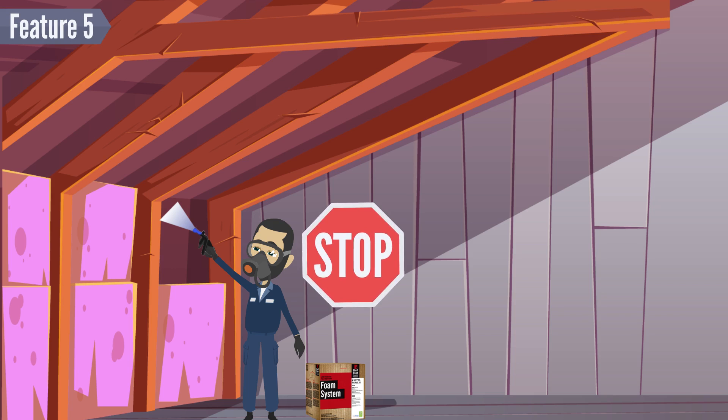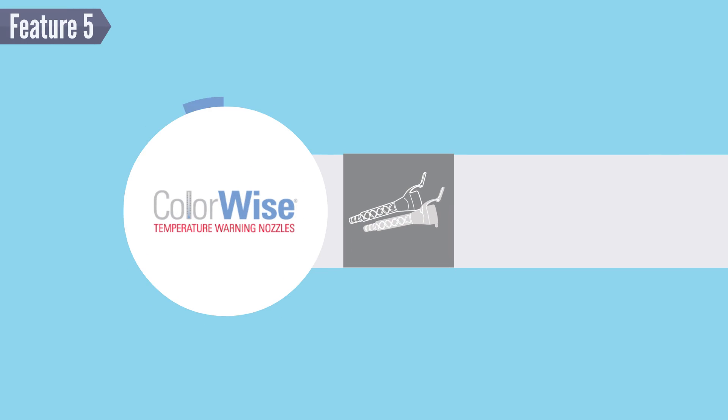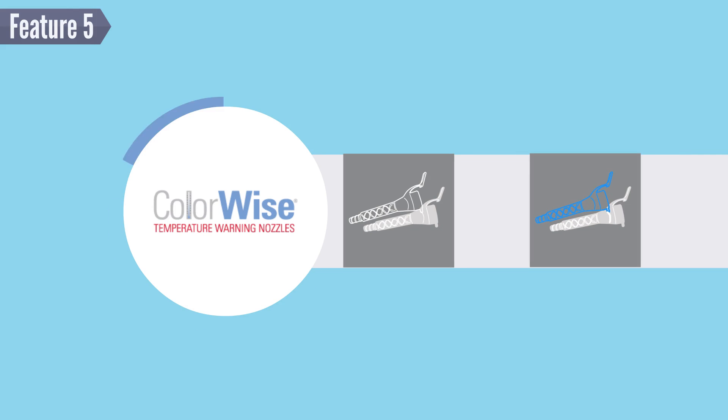Feature 5: When the nozzle turns blue, stop your crew. Every HandyFoam product comes with our patented ColorWise nozzle, so you can ensure your foam is at the right temperature while spraying and maintain high quality foam.